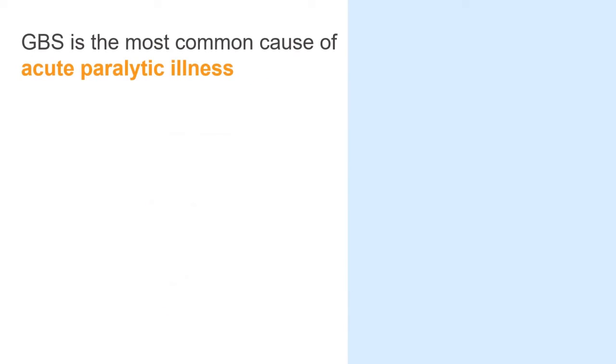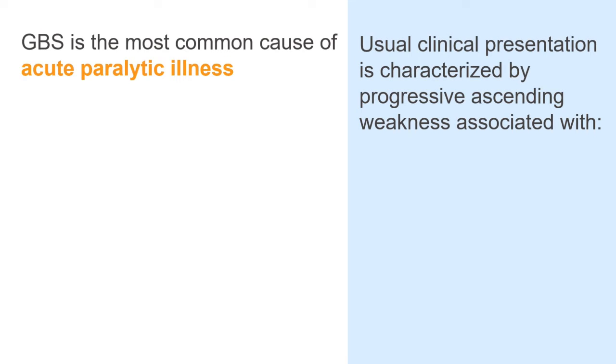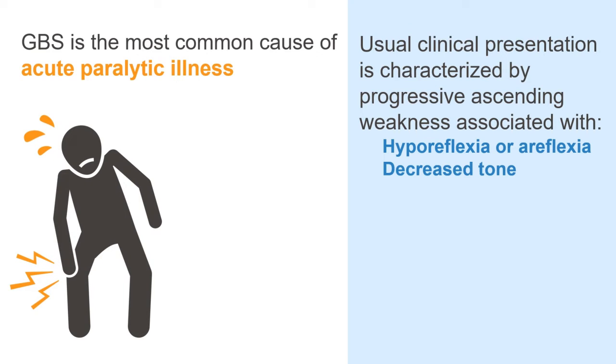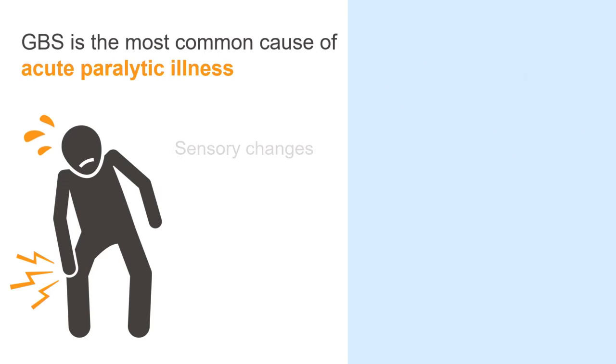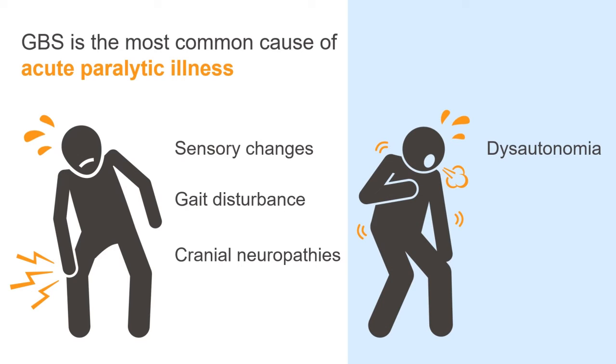GBS is the most common cause of acute paralytic illness. The usual clinical presentation is characterized by progressive ascending weakness associated with hyporeflexia or areflexia and decreased tone. Weakness usually starts in the lower extremities symmetrically, but there are atypical presentations with more varied onset and distribution. Subtle sensory deficits follow the same ascending pattern, and gait disturbance from a combination of sensory ataxia and leg weakness occurs.